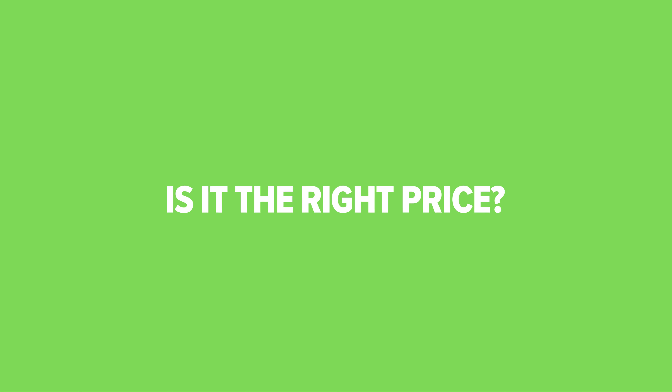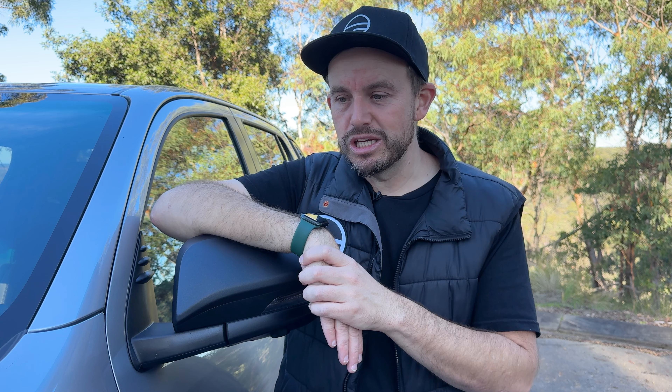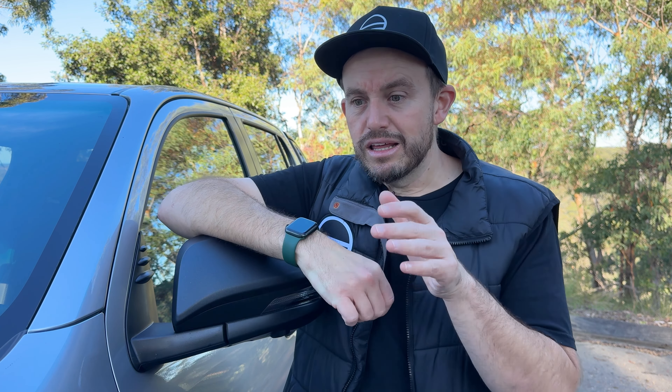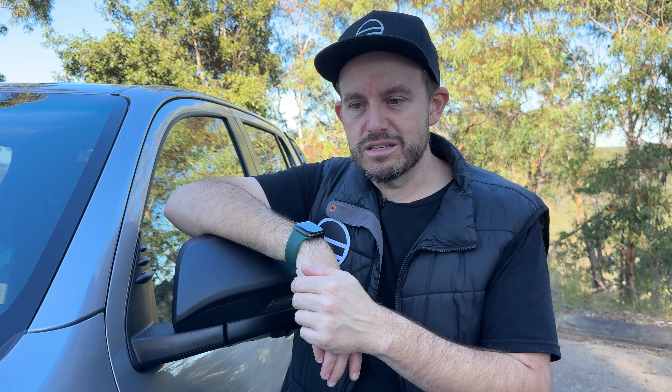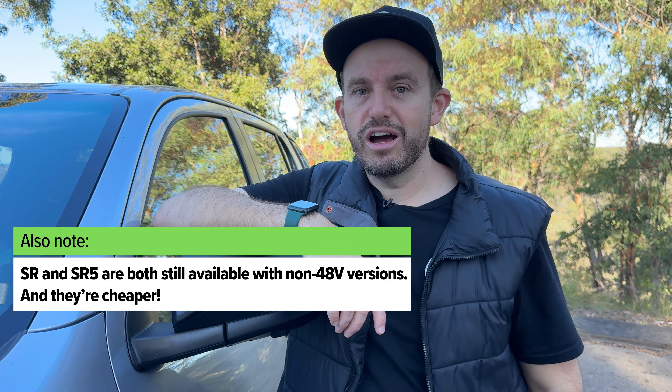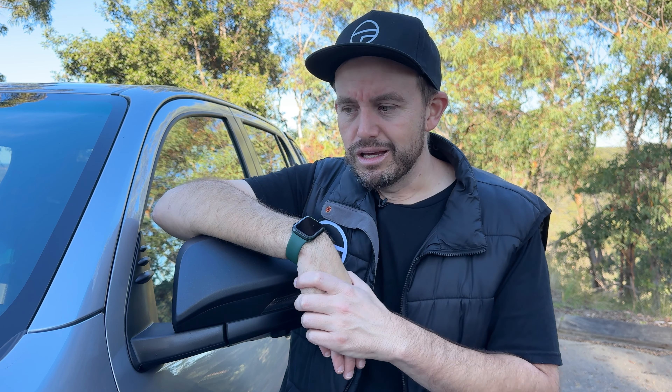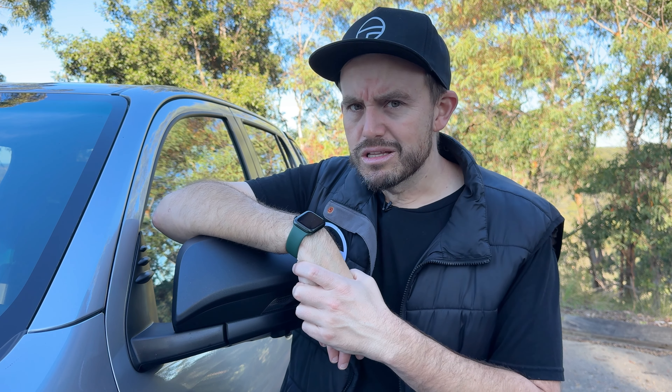It's worth noting that not all versions of the Hilux have scored the 48-volt mild hybrid technology. The entry-level workhorse models still don't get it and still look the same as they always did, but the versions with the 48-volt mild hybrid system — including the SR, SR5, and the Rogue — do get a slightly different look at the front. That's like the fourth facelift for this model range. It's been around since 2015, so it's not new, but at least it looks a little bit fresher now.